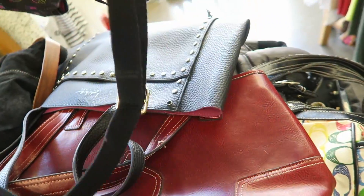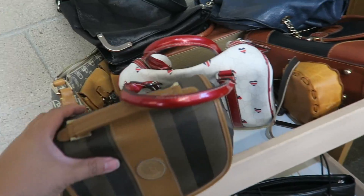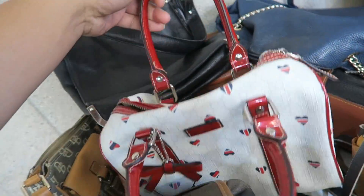Alright, let's check out this cart of new bags. Oh, that Fendi's been here.